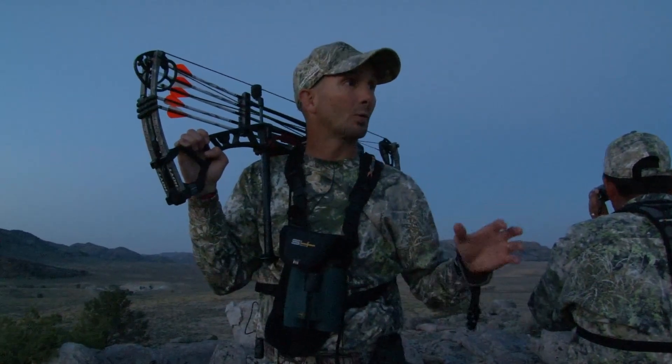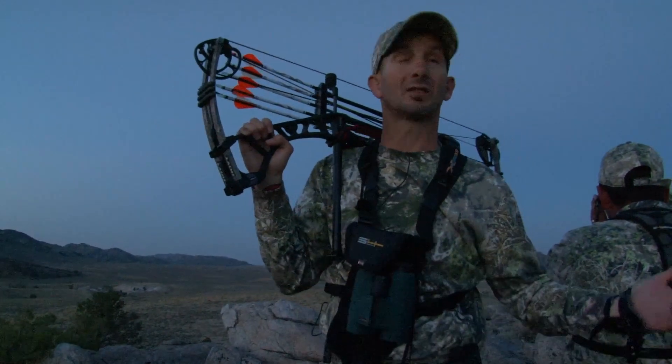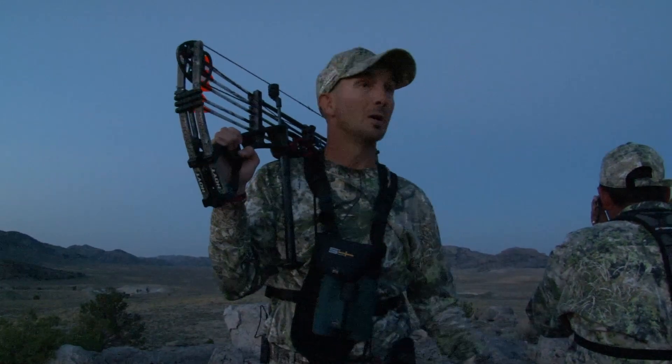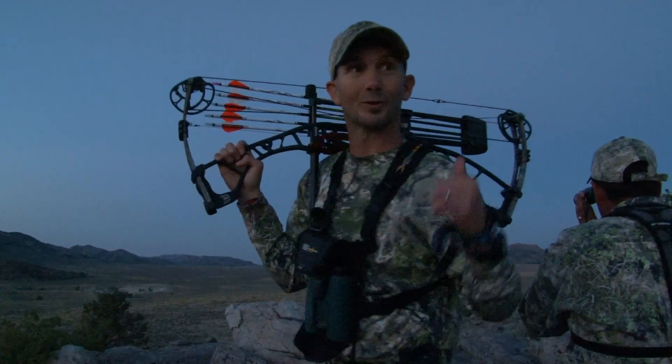Tonight was more of a kind of research — see what's going on. We've got some elk down here. It's just beautiful. What a way to kick off the hunting season. Beautiful night like tonight. We'll go back and get some dinner and make a game plan for the morning. But the elk are starting to bugle. It's that time, folks.